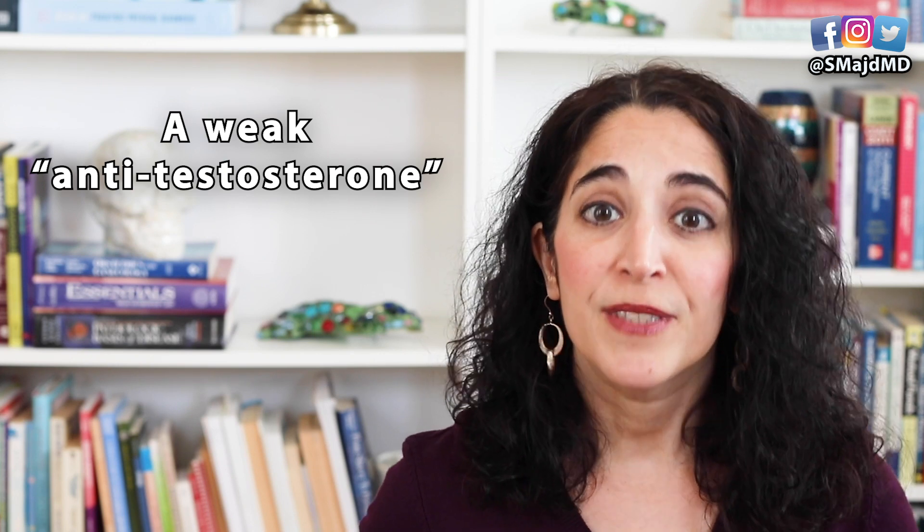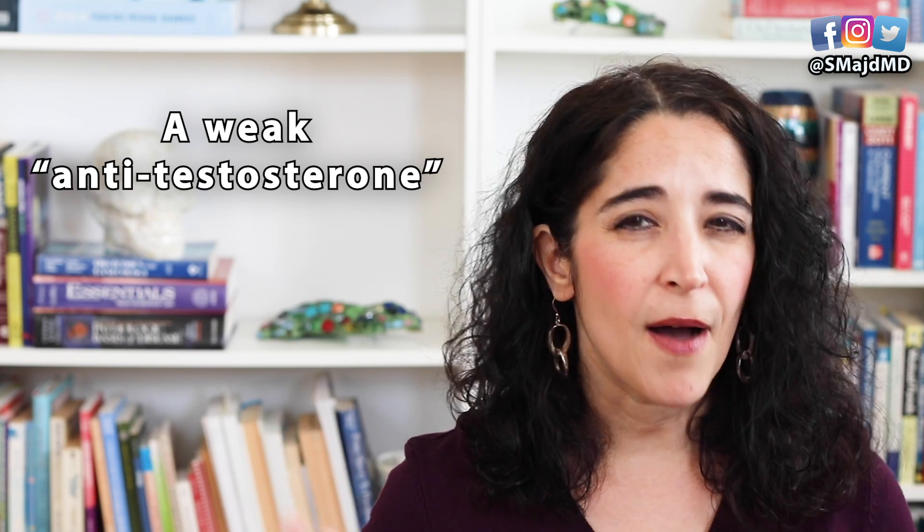Number three: spironolactone. PCOS women tend to have higher levels of androgens, and you can think of spironolactone like a weak anti-testosterone. It can help increase scalp hair, help thin out body hair, and it's even FDA-approved for acne. So if after six months of hormonal contraceptives the acne and hirsutism don't improve, spironolactone can be added as an option. It is contraindicated in pregnancy since it can cause fetal malformations, so it's vital to already be on birth control if you're sexually active. Also, it is used to lower blood pressure, so if you already have low blood pressure you need to be careful. And it can increase blood potassium levels, which must be routinely checked while taking it.